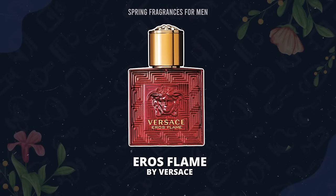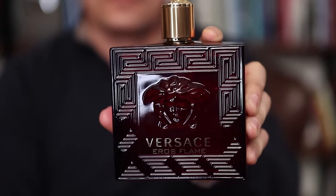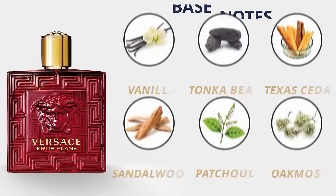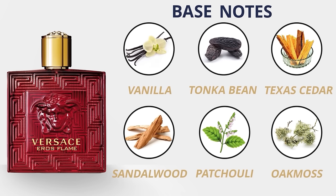From the House of Versace — one of the better deal houses for projection and longevity — I'm going with Versace Eros Flame. For me, this is a spicier version of Eros that's a little more versatile and not so much in your face. Top notes: mandarin orange, black pepper, chinotto, lemon, and rosemary. Middle: pepper, geranium, and rose. Base: vanilla, tonka bean, Texas cedar, sandalwood, patchouli, and oak moss. It's the chinotto mixed with the spice, and it isn't as loud as the original Eros but still has a lot of the DNA. That vanilla makes it sweet — a solid pick for going out during the spring.